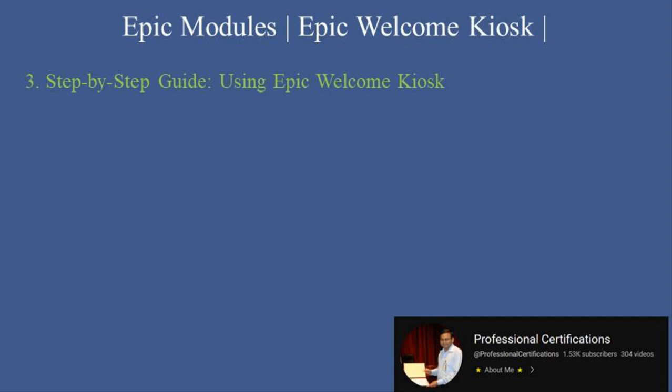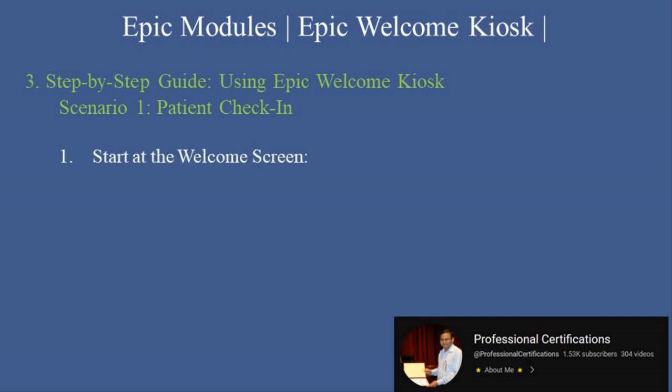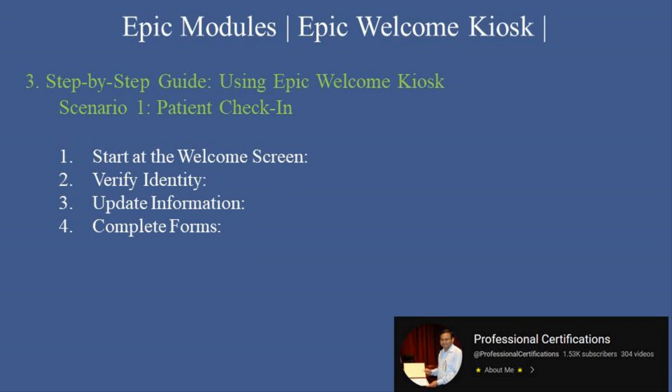Step-by-step guide: Using Epic Welcome Kiosk. Scenario 1: Patient check-in. 1. Start at the welcome screen — patients are greeted with a touch-screen interface, prompting them to start the check-in process. 2. Verify identity — patients enter their details, such as name, date of birth, or a unique appointment code. 3. Update information — patients can review and update their demographic or insurance details. 4. Complete forms — digital forms, such as consent or medical history updates, are displayed for completion. 5. Confirm appointment — patients review appointment details and confirm their check-in. 6. Print receipt (optional) — a confirmation receipt or directions to the clinic are printed if needed.